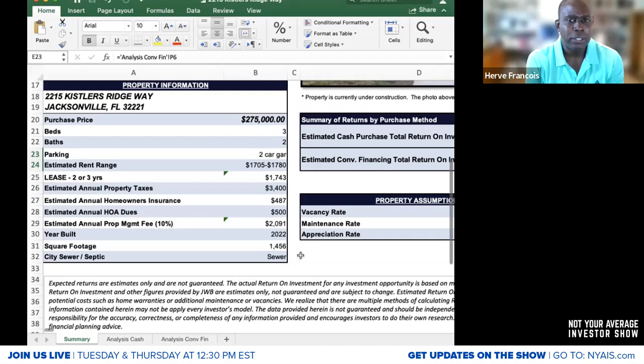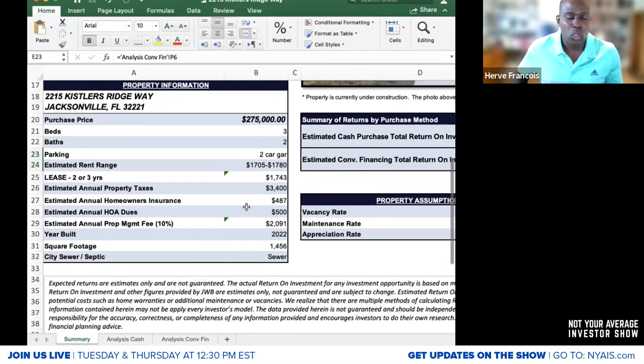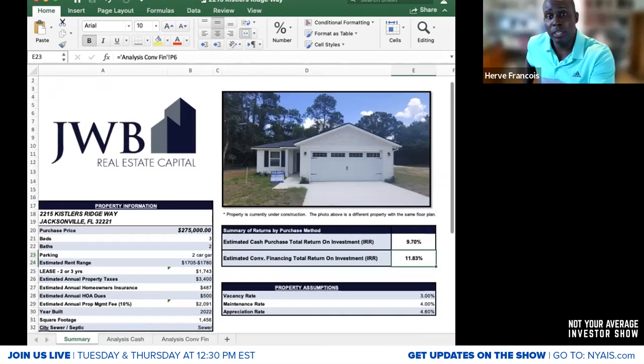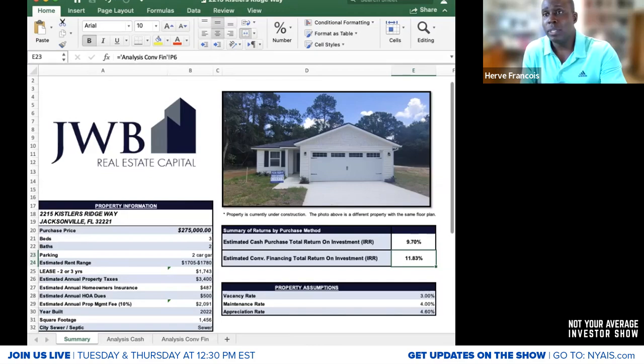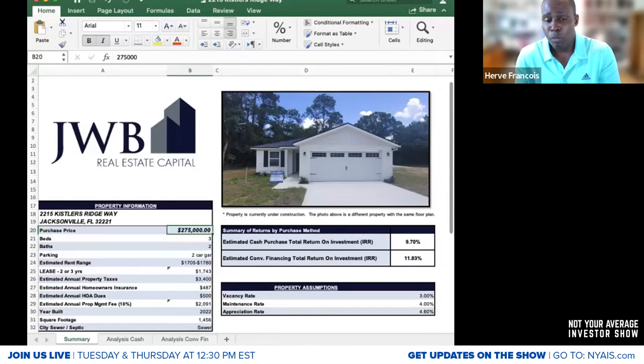One thing I'd recommend adding to this sheet is which neighborhood within Jacksonville the property is located — whether it's Southside, Northside, Arlington, San Marco. The reason is that we talk about two profit centers, and appreciation is one of the largest. The purchase price is $275,000, which is in line with market, but I'm always thinking about how much more appreciation I can get long-term — and that's likely higher in a healthier Jacksonville neighborhood.